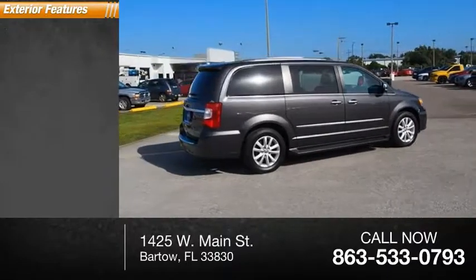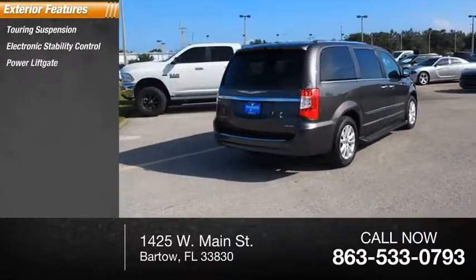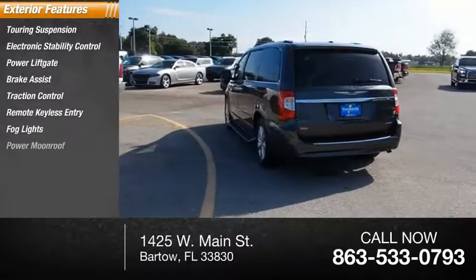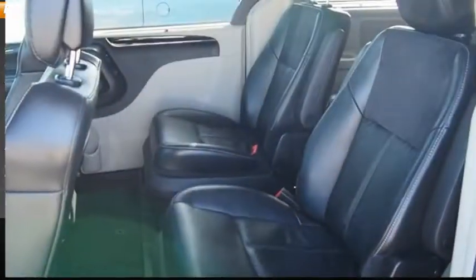Here are some of this vehicle's great options: touring suspension, electronic stability control, power liftgate, brake assist, traction control, remote keyless entry, fog lights, power moonroof, front wheel independent suspension, and rain-sensing wipers.